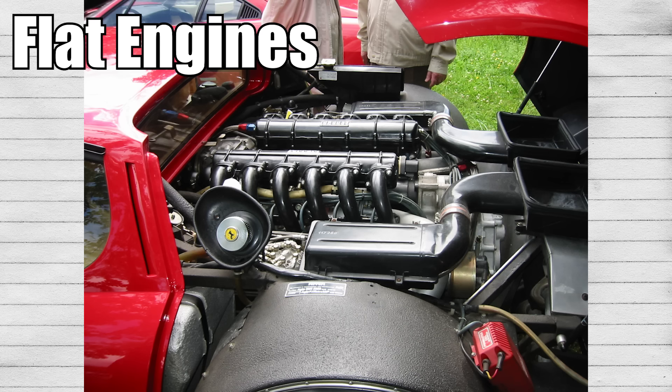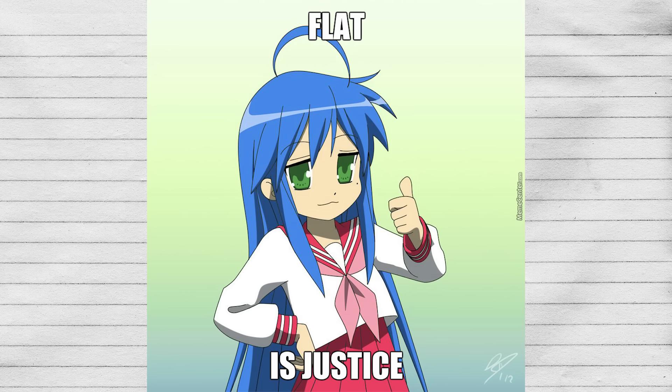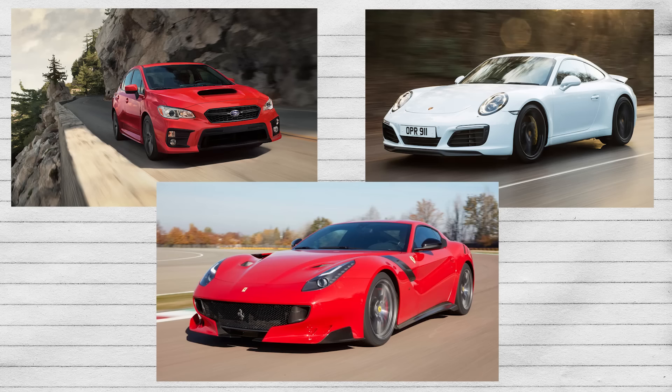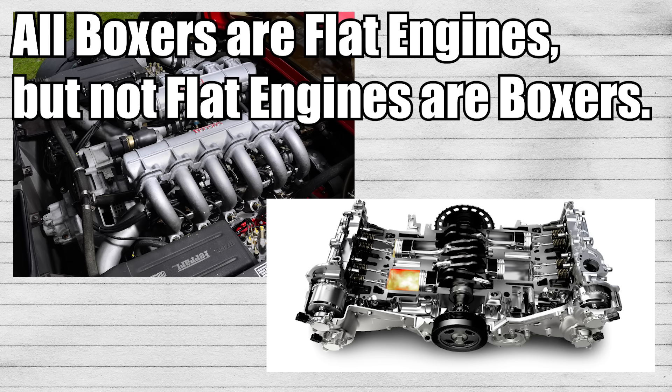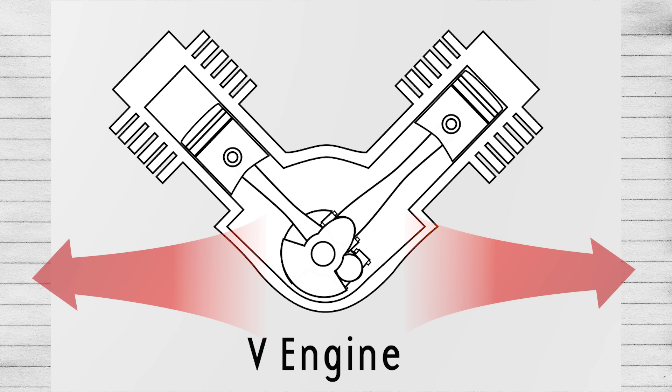Moving on to flat engines — where most manufacturers progressed from inlines to Vs to Ws in pursuit of more cylinders, some decided to go flat instead. A flat engine gets its name from its horizontally opposed cylinders, where the pistons share a crank pin and move back and forth at the same time. Popular manufacturers that use flat engines include Subaru, Porsche, and Ferrari. A common misconception is that flats and boxers are exactly the same and interchangeable — think of it like squares and rectangles. All boxer engines are flat engines, but not all flat engines are boxer engines. The Ferrari F12 engine, for example, is a flat engine but not a boxer — it's basically just a V12 laid 180 degrees to its side.